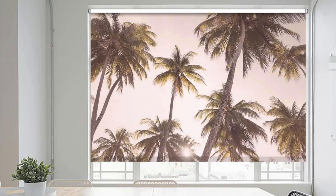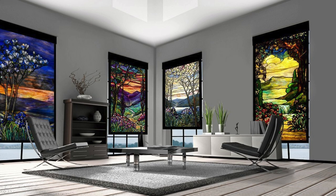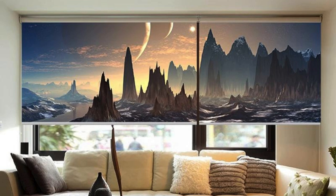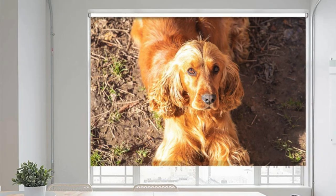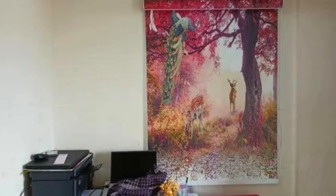Furthermore, the experience of creating custom blinds involves collaboration with skilled professionals who can offer guidance on selecting the most suitable options for your space. It's about curating an environment that reflects your unique style, adapts to your practical needs, and stands the test of time. The journey of creating custom blinds becomes a personalized and enriching experience, elevating the significance of window treatments in the overall design and ambience of your home or office.